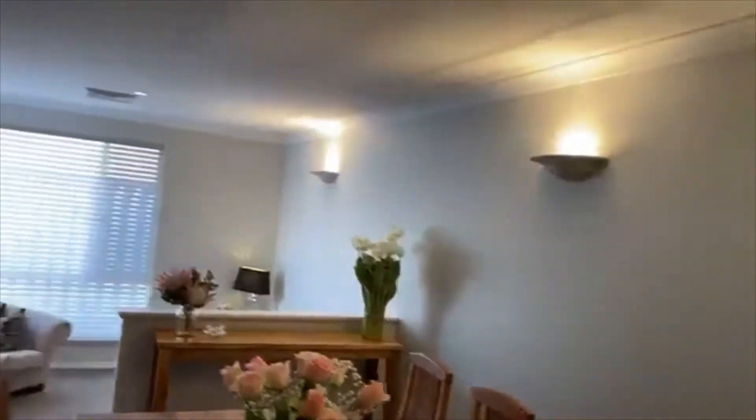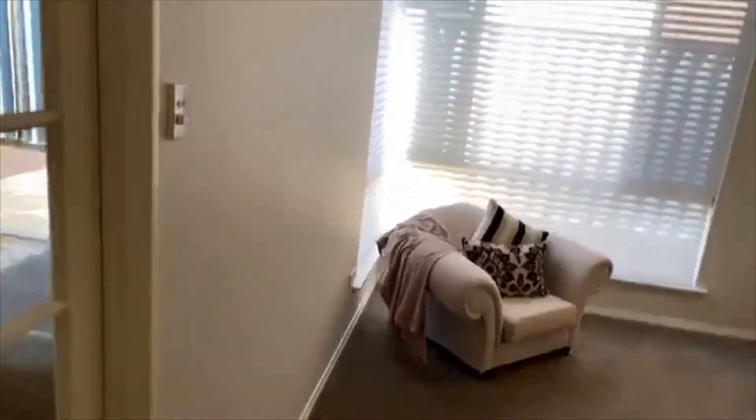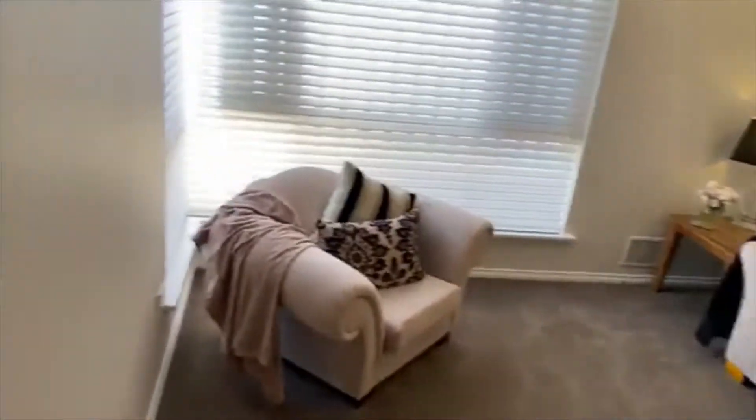Into the formal area — French doors separate this space. You have a very versatile space so you could reconfigure this however you wanted. They have it set up as a beautiful formal dining and then a lovely sunken formal lounge. What a great conversation pit, and again the most beautiful window treatments here.